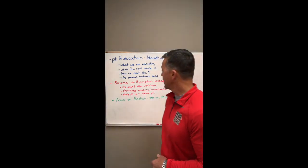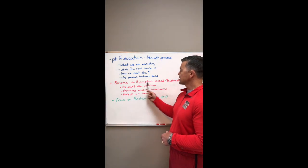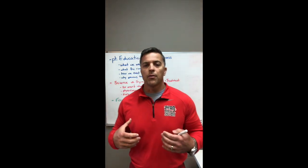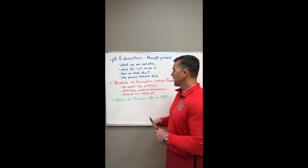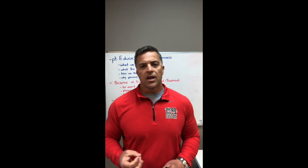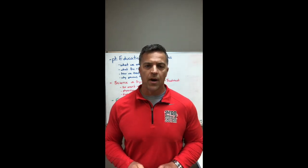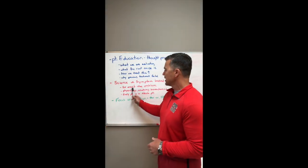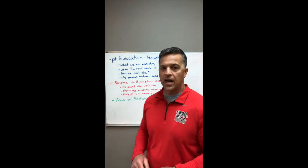Our next key is for patients to understand that we are focusing on science, not symptoms. This is where we introduce our treatment. We want to make sure we are focusing on things like physiology, anatomy, and biomechanics, instead of getting stuck on things like pain, lack of range of motion, and swelling. If we treat symptoms all day long, we might get our patients to feel better for about an hour after they leave, but when they come back we're starting all over again, because covering up symptoms doesn't get to the root cause and doesn't take into consideration physiology, anatomy, and biomechanics.